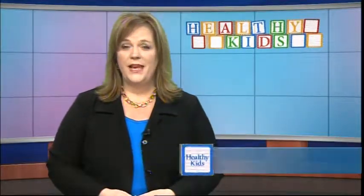I'm Kelli Warner. It's estimated that about 10% of preschoolers have eye or vision problems. And generally, children this age do not complain because they think the way that they are seeing is normal.